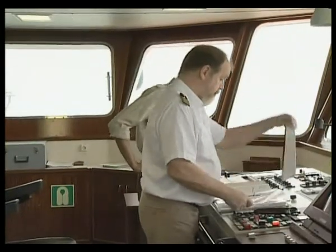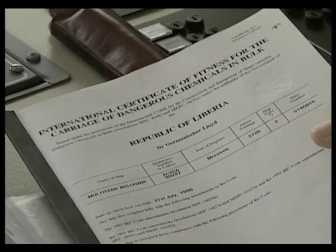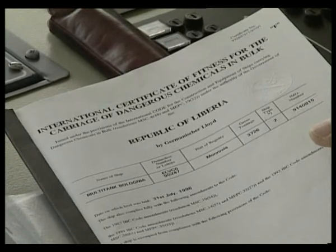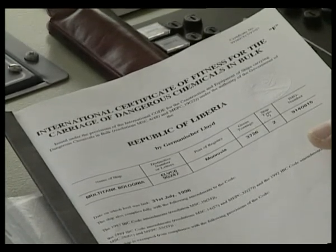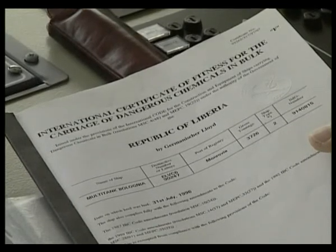For a ship to transport chemicals, she must have a Certificate of Fitness, renewed every five years, after a thorough survey of the ship's design, equipment, instrumentation and condition. This certificate will list the chemicals which may be carried.